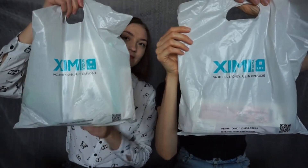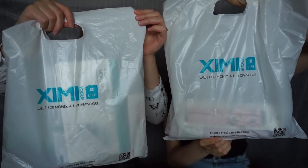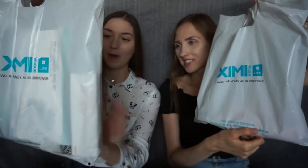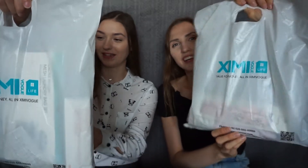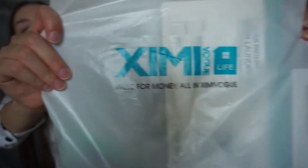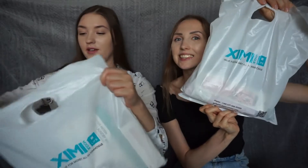It's got a little... I have to say the shop's name. 'Ximi Vogue is devoted to deliver happiness and surprise!' Let's make it up now.